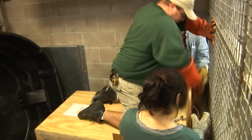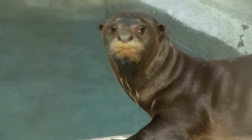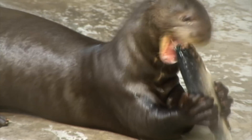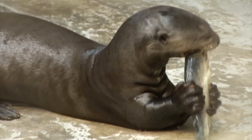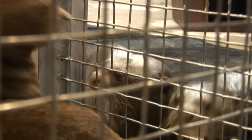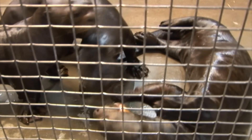Upon arrival at Moody Gardens, we introduced them to their new behind-the-scenes holding cages and acclimated them to their new facility. It was important to watch their behaviors when we first introduced them to make sure that their introduction to the new facility was successful. This complicated transport is actually just one small piece of the puzzle in reassembling the giant collection in the rainforest at Moody Gardens.